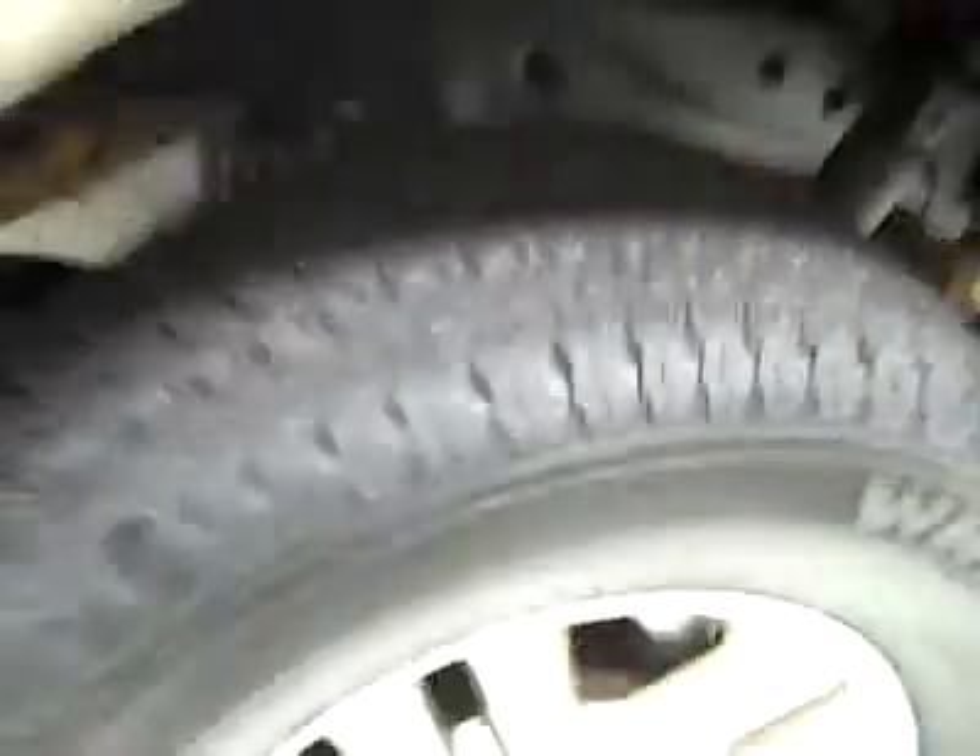Paint looks great and underneath looks like it's been undercoated and it's holding up really well. I'm not seeing any rust or corrosion peeking through at all. Rear tires have about 50 to 60% of their tread.